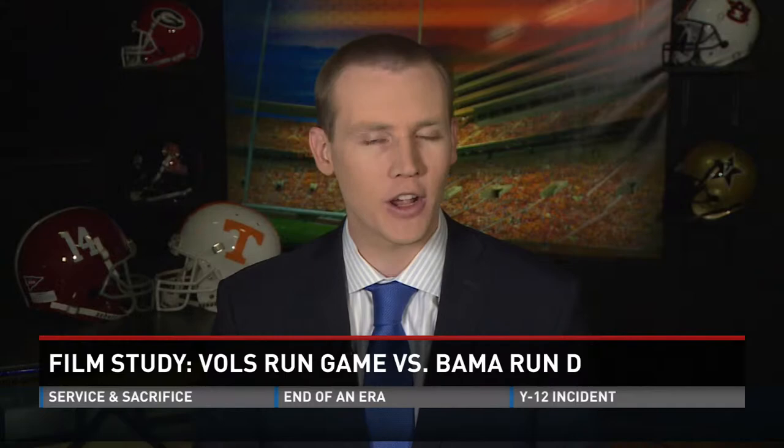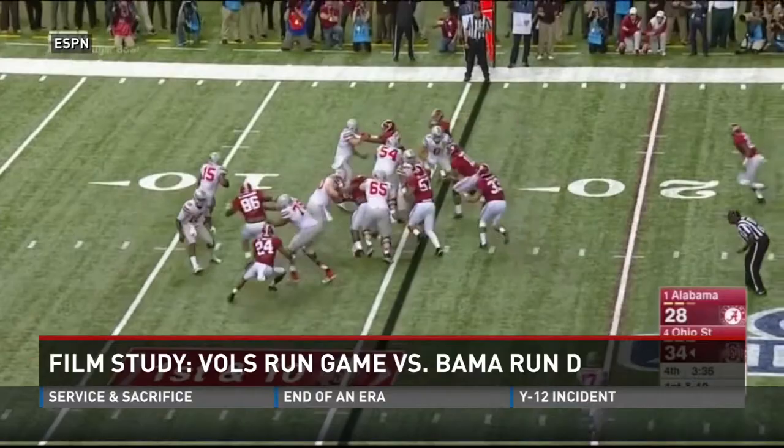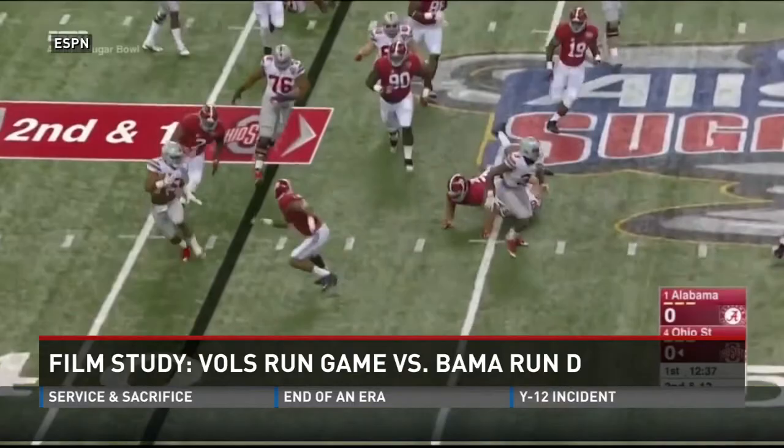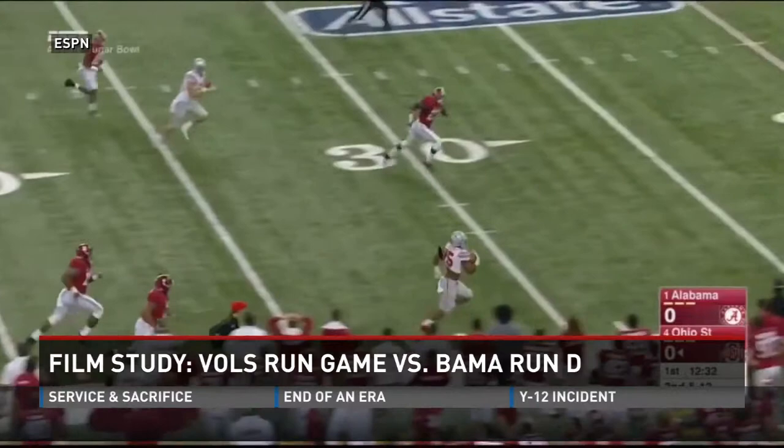Let's look at someone who had success against Alabama: Ohio State, with 281 rushing yards against the Tide in the Sugar Bowl. I know, Ohio State is super talented, but the Buckeyes' run scheme is actually very similar to Tennessee's — they run a lot of the same plays. Ohio State attacked the outside with the run game against Alabama, and it worked. Ezekiel Elliott had runs of 54 and 85 yards using the same play: the pin-and-pull outside zone.